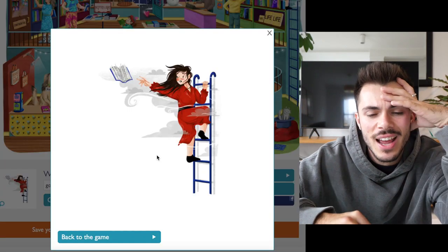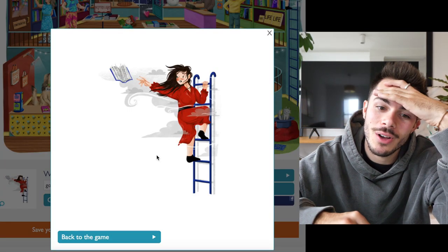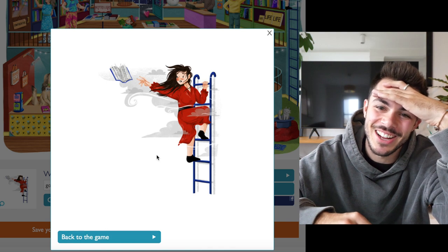Oh, that's not it. Damn. A book title with the word 'ladder' in it? I'm stumped on the first one. This isn't a good way to start.